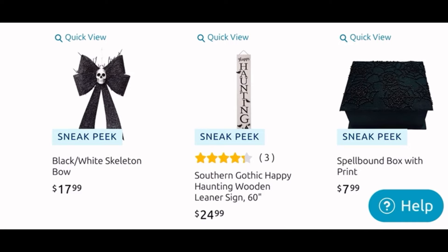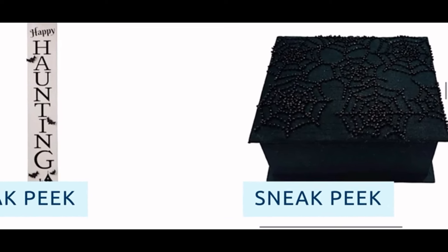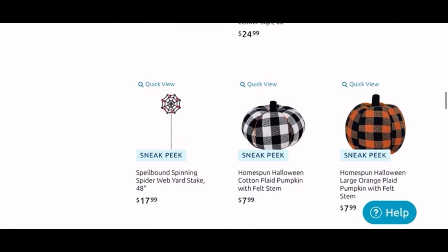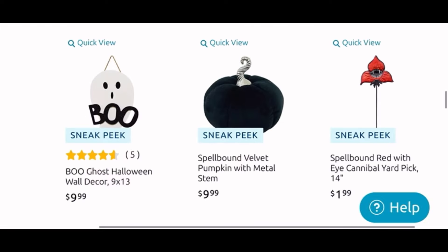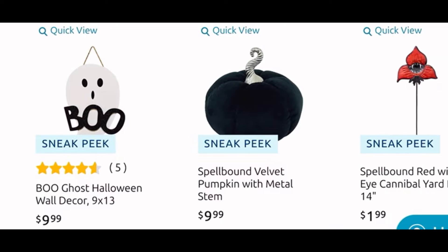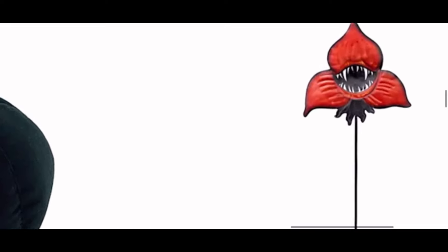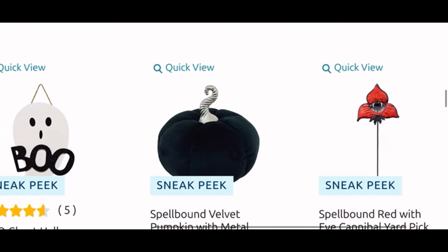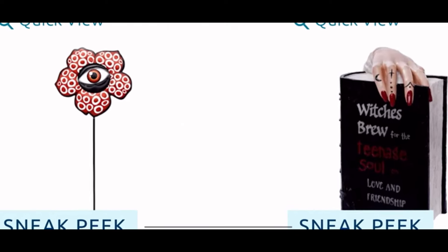Down we have the bowl with the skeleton for $18, another leaner sign for $25, and this Spellbound box with print is $8 — it has spider web, looks like beaded detail on it. We have a spinning yard stake for $18 and some plaid pumpkins, both $8 each. The cute 'Boo' wall decor is $10, the black pumpkin is $10. And then look — it looks like it's a small stake sign for only $2. I want it! Another of the fly-eating decorations, I will look for that as well. And also this one — I want it, it is also $2.